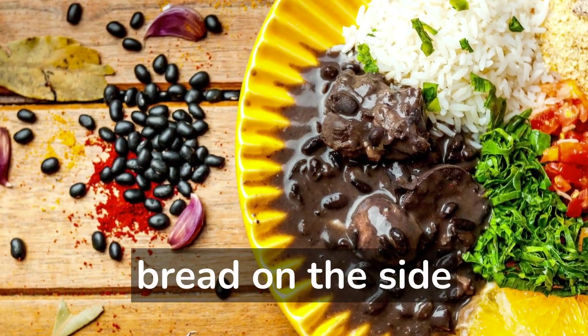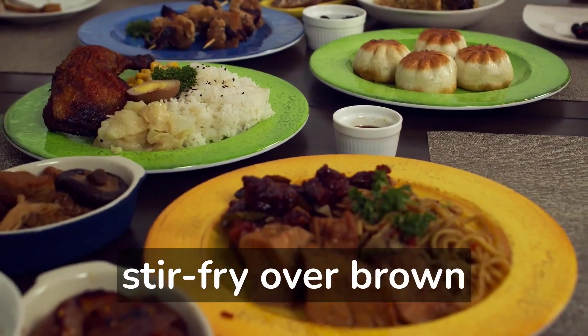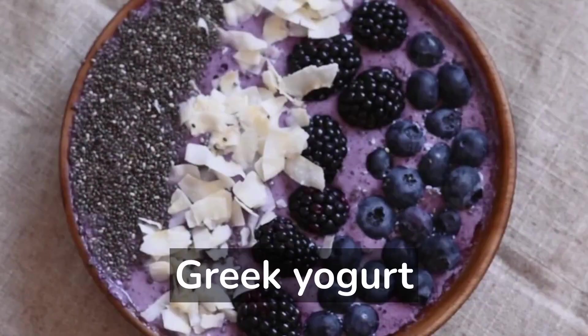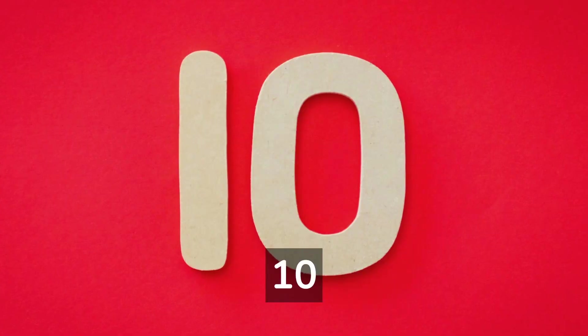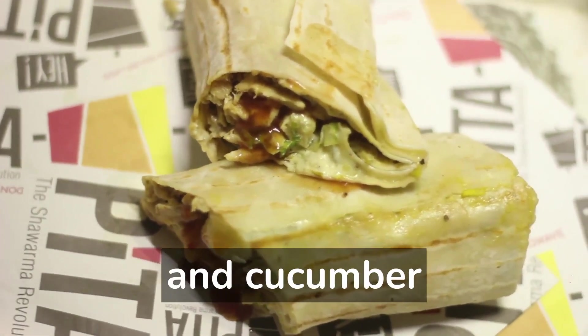7. Black bean soup with whole-grain bread on the side. 8. Veggie stir-fry over brown rice with tofu or chicken. 9. Greek yogurt with mixed berries and a sprinkle of granola. 10. Chicken and hummus wrap with lettuce, tomato, and cucumber.